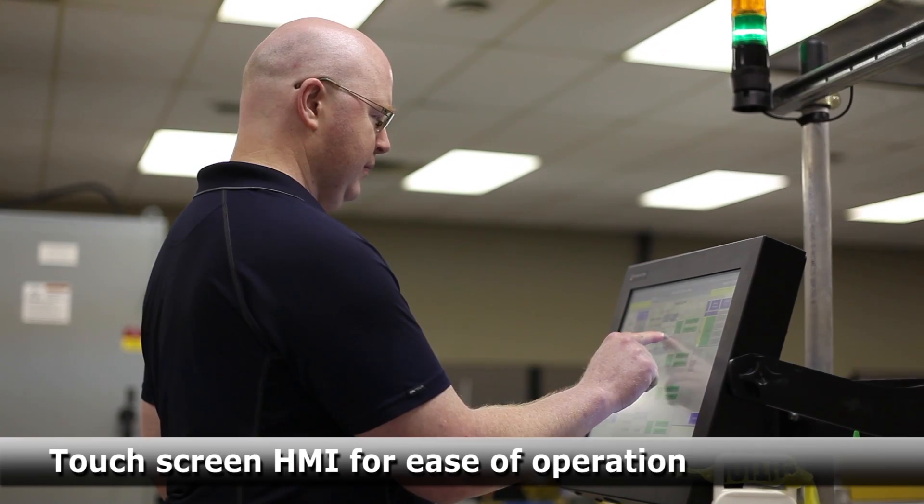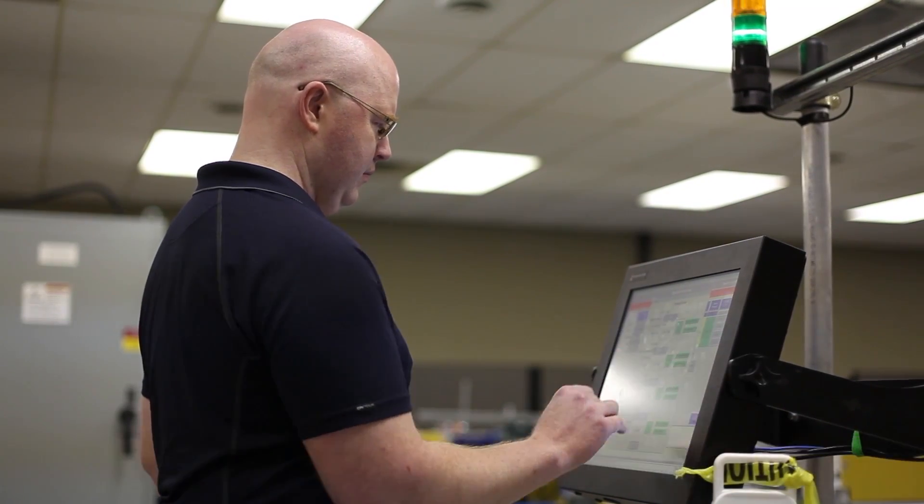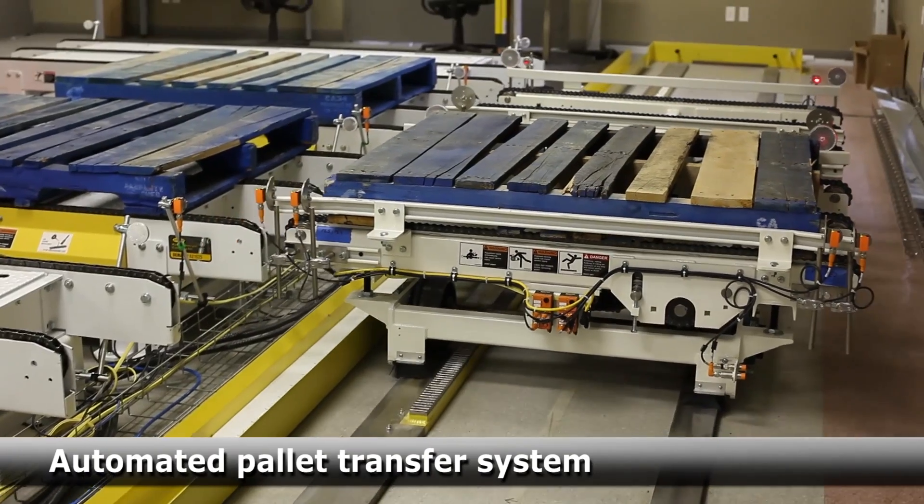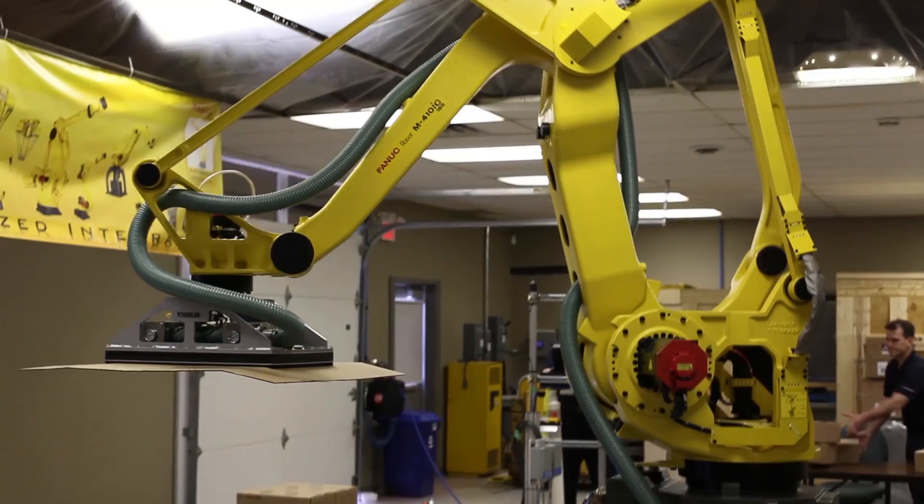This system features a touchscreen HMI for ease of operation, an automated pallet transfer system, and a multi-use vacuum end-of-arm tool.